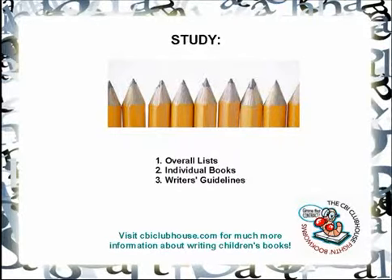It involves studying a publisher's overall list, individual books or magazine issues, and their writer's guidelines. It doesn't really matter which part you do first, as long as you cover all three.